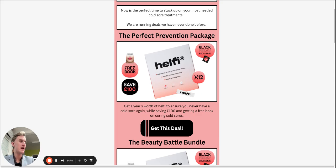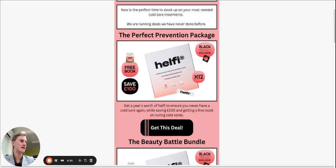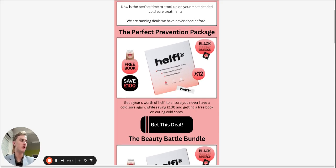The best offer we have in terms of saving is the Perfect Prevention Package. This is a year's supply of Healthy, a supplement that you can take every single day and it will completely prevent cold sores from ever forming. It also has a lot of other benefits like vitamin C that are going to be incredibly beneficial for your health. This will give you a year's supply and will completely prevent all of your cold sores for an entire year. You will save a hundred pounds getting this deal and we will send you a free book on curing cold sores.